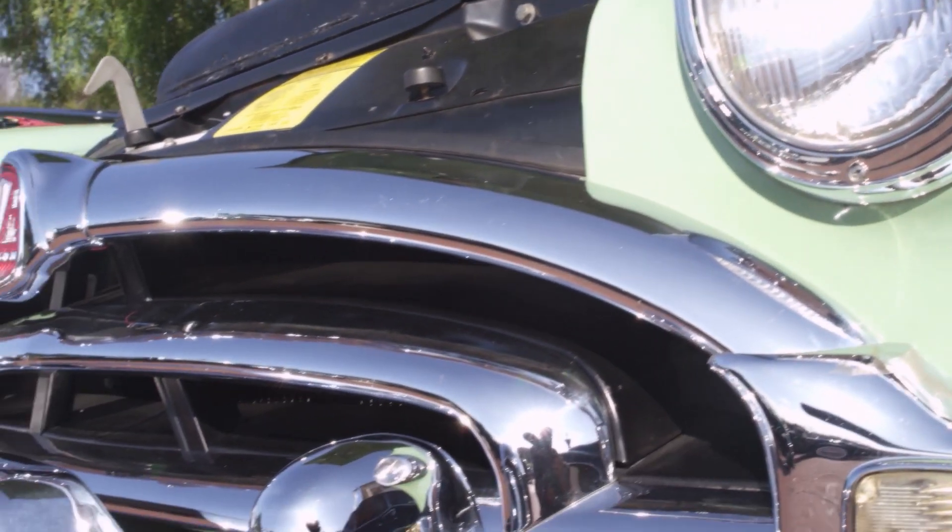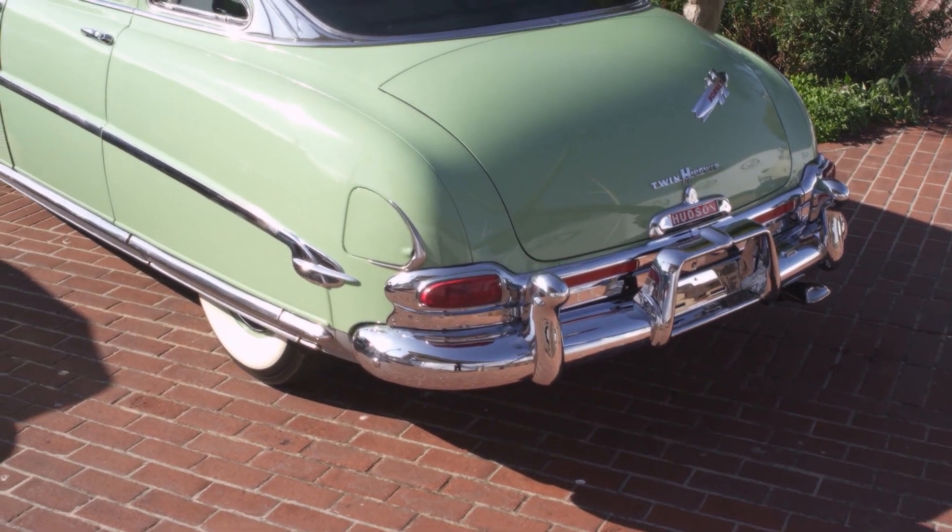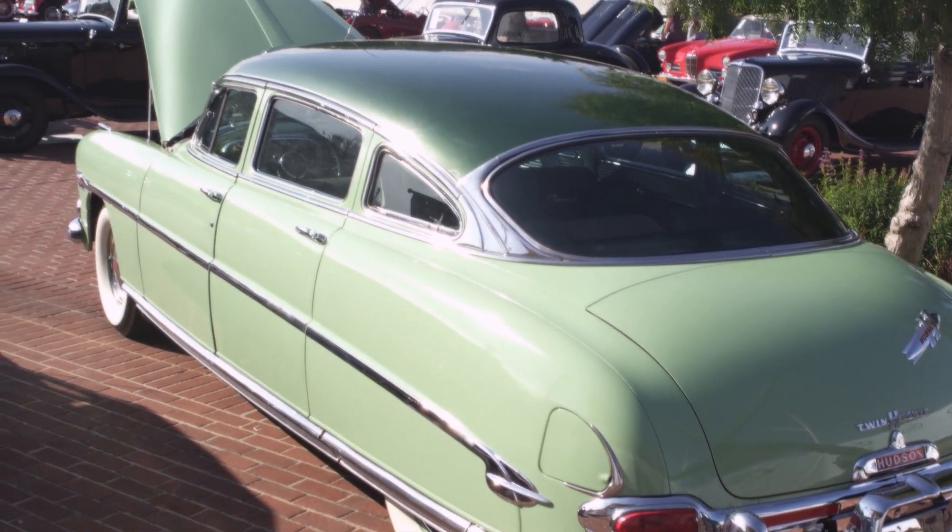The step-down thing was basically putting the floorboards between the areas of the chassis, making it so you walked in but stepped down a little bit. Hudson actually licensed it to other manufacturers, but it was basically their trademark. It gave these cars a lower center of gravity so they handled better. Until the modern overhead valve V8s in the mid-50s, these things were about the most powerful things on the road — a lot of car for the money. And the cool part is you don't see restored four-door versions like this too often — especially at a high-end auction.